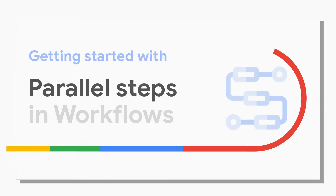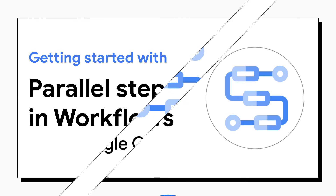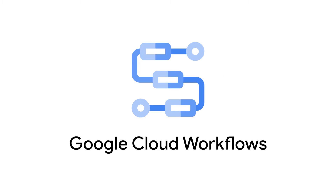Google Cloud Workflows is a service to help you more easily connect and chain together other services, including Google Cloud Services, your own custom services, and external third-party services into solutions.